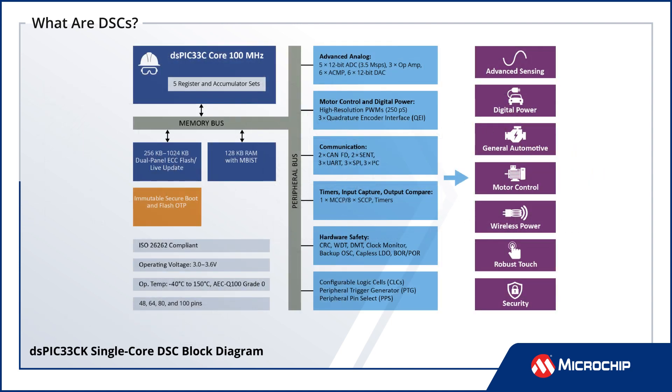Offering single-cycle execution, deterministic interrupt response, zero overhead looping, and fast DMA,